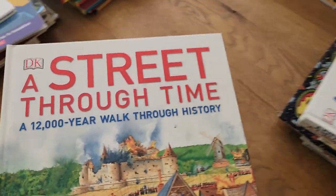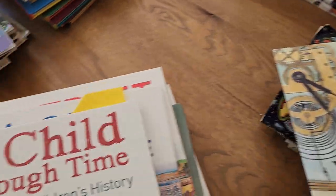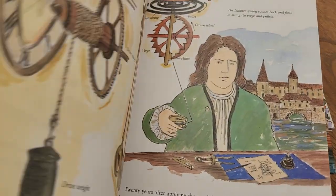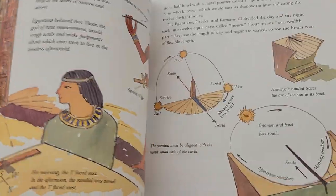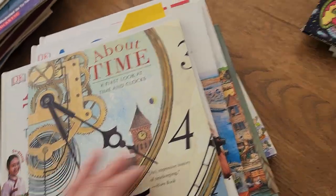Turn of the Century — I forgot we had this one; I don't think I've ever read it but it's really interesting. A Street Through Time and A City Through Time — these books we just love; definite keeps. About Time: The Story of Clocks — this is one of those books where we should read it, but I don't know if we will. I don't know if I find it interesting enough.